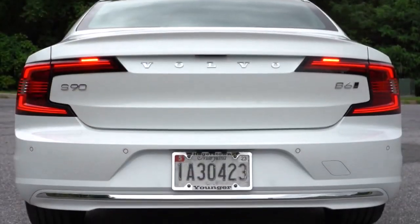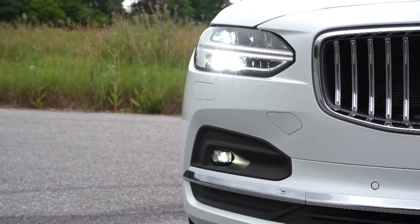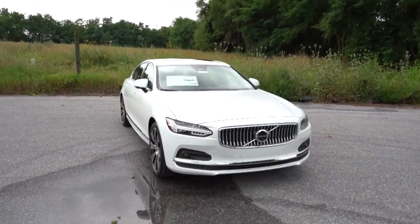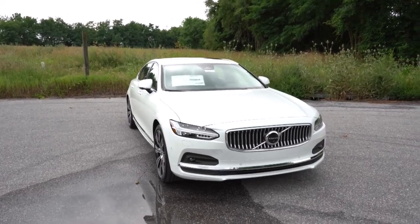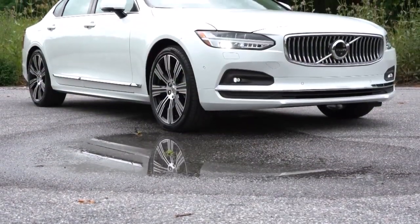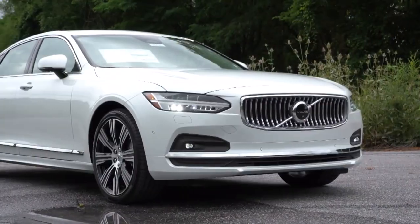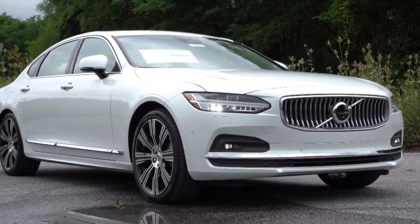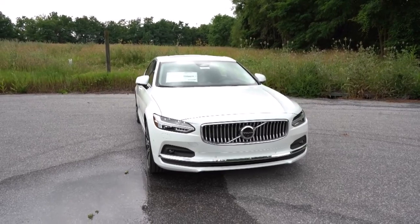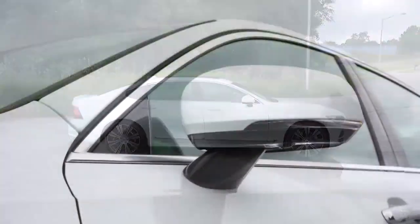The 2023 Volvo S90 doesn't try to match established competitors from Audi, BMW, and Mercedes-Benz with regard to power, performance, and prestige. Last year, Volvo added a new standard engine with a 48-volt mild hybrid system to improve efficiency and performance, and it upgraded the S90 Recharge model's plug-in hybrid powertrain to deliver nearly double the electric driving range before it switches to gas operation.